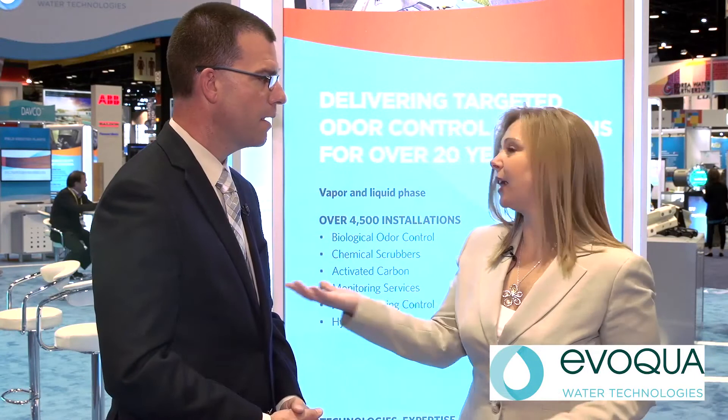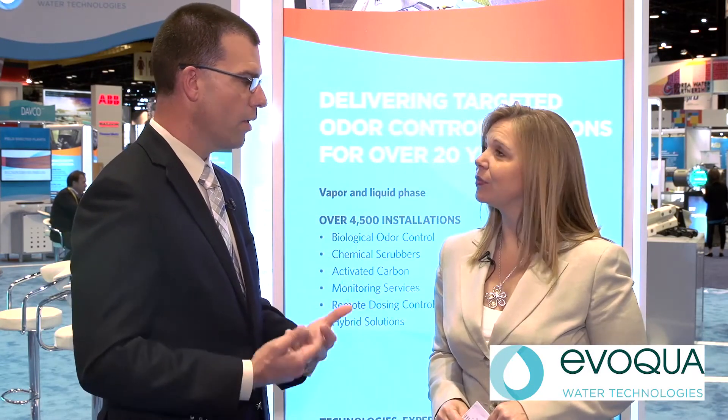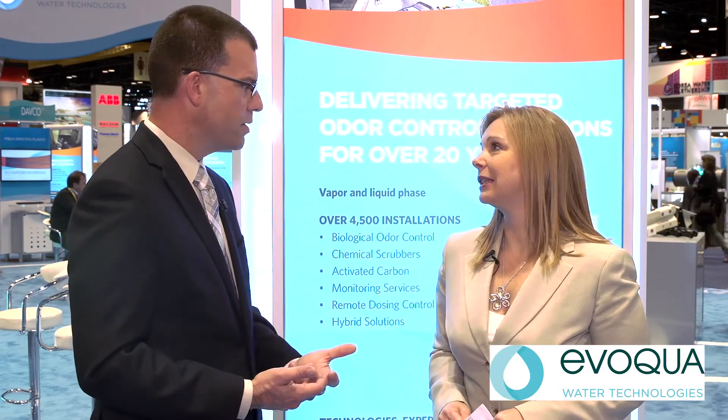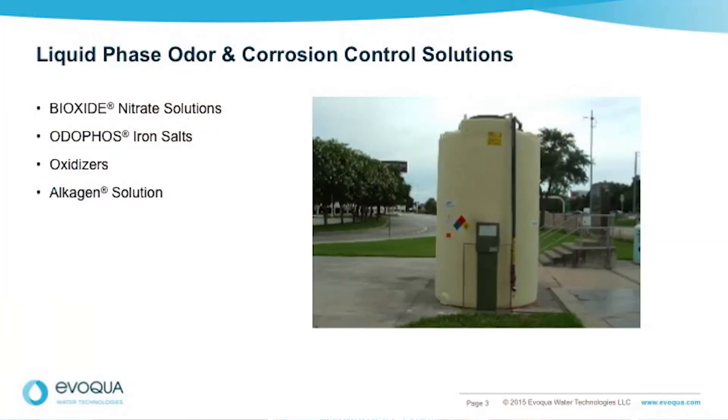What kind of things does Evoqua have that could speak to those issues? We've been developing solutions for odor and corrosion control since the mid-1970s, starting with the product Odafoss. Odafoss is an iron salt solution, and we have a whole family of iron salt solutions branded under the Odafoss brand name. Then we developed Bioxide, which is a nitrate-based technology, and we have a few different formulations of Bioxide now, as well. We have chemical oxidizers, and we have Alkagen, which is a pH adjustment technology. All of those are used in the liquid stream — additives that are added to the wastewater to control sulfide there.